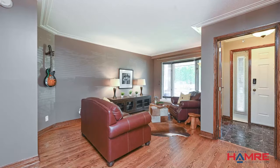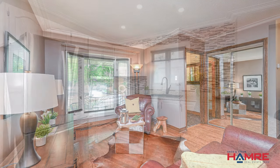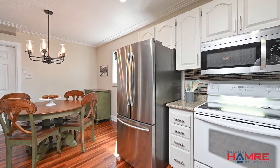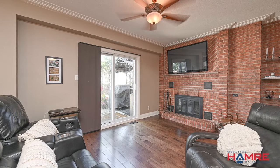Detailed trim throughout. The front living room has a beautiful bay window, and there's an updated kitchen with tile backsplash. There's a separate dining area and beautiful hardwood floors. There's also a two-piece bathroom.